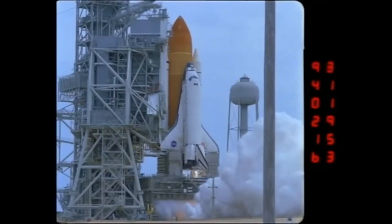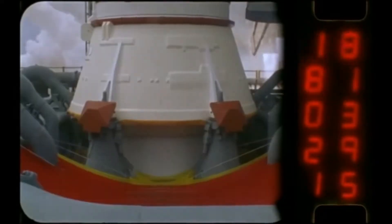T-10, 9, 8, 7, 6, 5. All three engines up and burning. Two, one, zero.